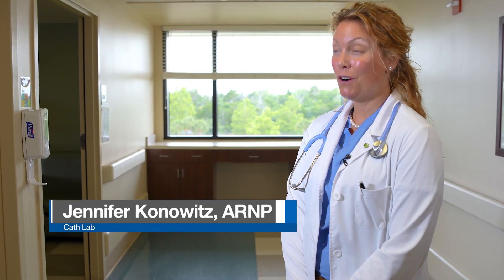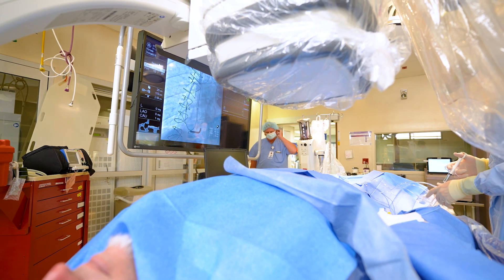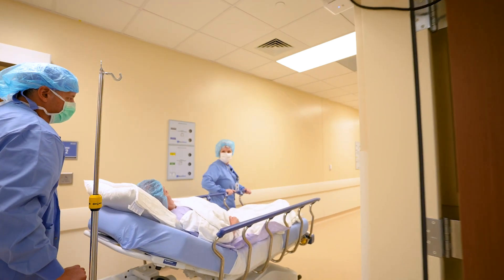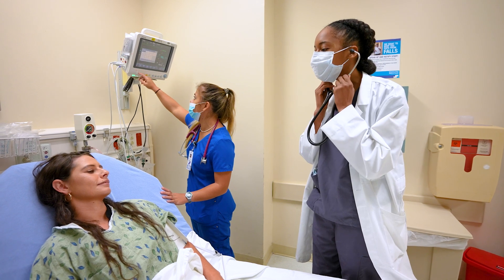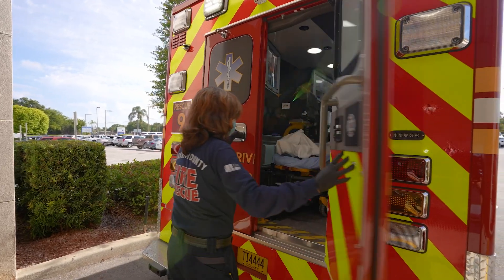I'm the nurse practitioner in the cath lab, the cardiac catheterization lab. This is where we have both patients that come in electively for a scheduled procedure. We also have patients that have either come to the hospital for other things and we serendipitously find that they need a cardiac catheterization, or they come in through the ER with chest pain.